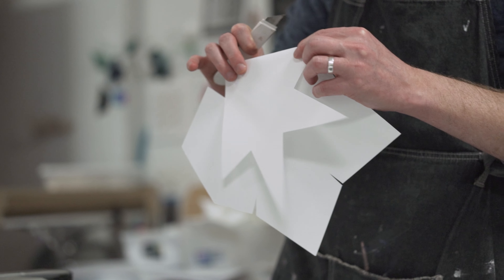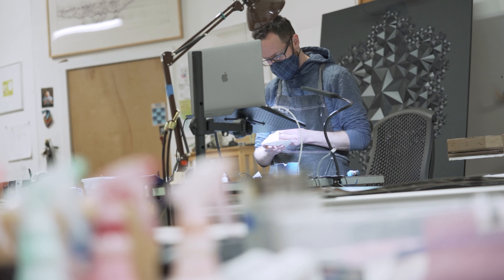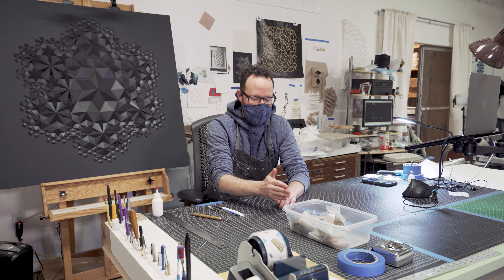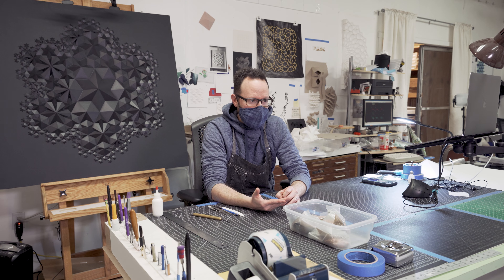I realized I wanted to do art at a very young age, and it wasn't like it chose me necessarily. I just wasn't particularly good at anything else. I didn't have a plan B. I knew I was going to be an artist. I never necessarily ran towards financial stability. I went towards what I was good at and what brought me joy.